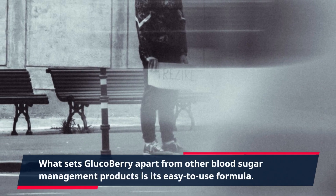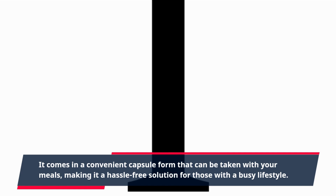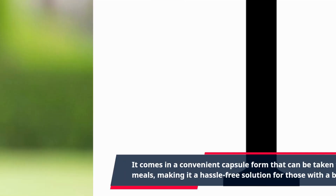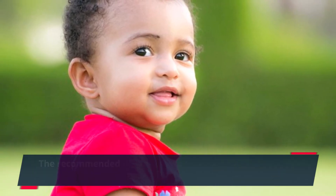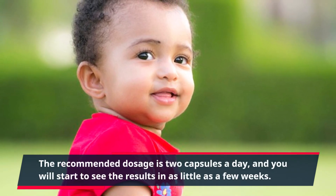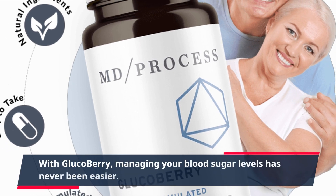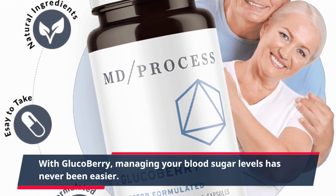What sets GlucoBerry apart from other blood sugar management products is its easy-to-use formula. It comes in a convenient capsule form that can be taken with your meals, making it a hassle-free solution for those with a busy lifestyle. The recommended dosage is two capsules a day, and you will start to see results in as little as a few weeks. With GlucoBerry, managing your blood sugar levels has never been easier.